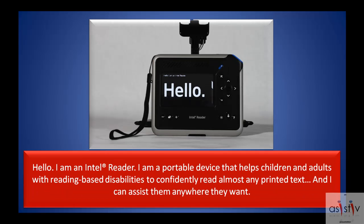Hello, I am an Intel Reader. I am a portable device that helps children and adults with reading-based disabilities to confidently read almost any printed text, and I can assist them anywhere they want.